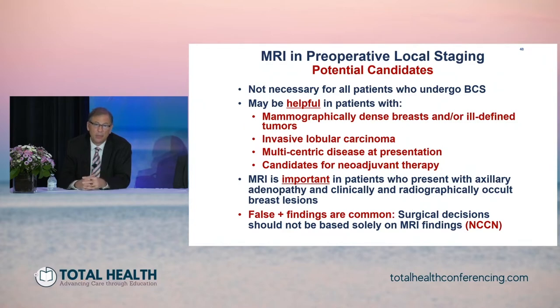Invasive lobular carcinoma is another case where we like to employ MRI because it's usually a mammographically occult tumor with additional foci. Multi-centered disease representation, particularly if the patient is interested in breast conservation, is also an indication — just to make sure there's not a bridge of tumor between two tumors in different quadrants and we can still apply a breast conserving approach. Patients who are candidates for neoadjuvant chemotherapy are also indicated, as we want to define the extent of disease upfront and define response after neoadjuvant chemotherapy. MRI is also very important for patients who present with an occult tumor and axillary adenopathy in order to try to identify the primary. Importantly, false positives are common, and surgical decisions should not be based only on MRI but also on biopsy confirmation of additional lesions. If you see additional enhancement in another part of the breast, don't commit a patient to mastectomy until you prove that this represents disease.